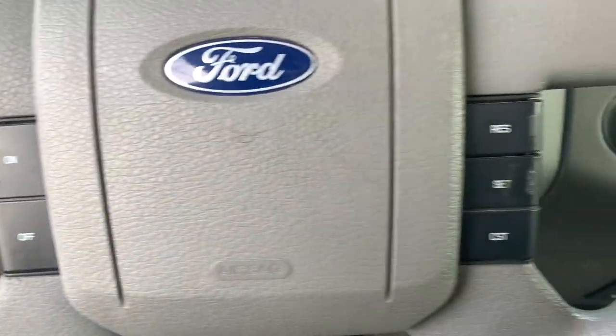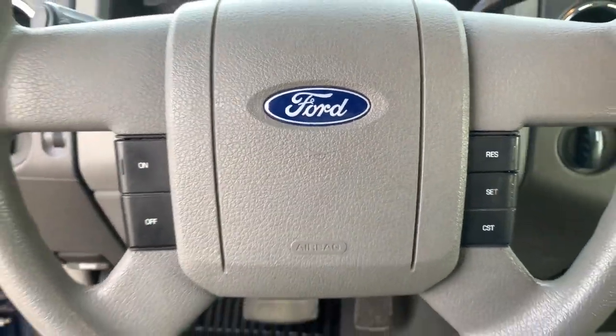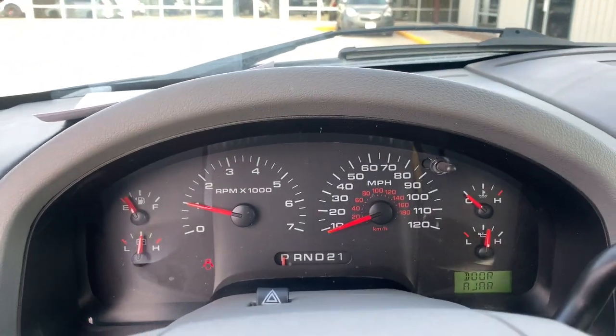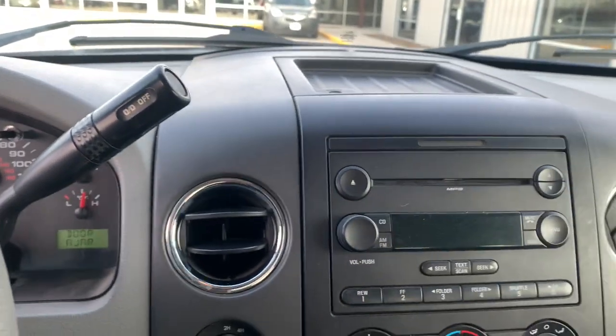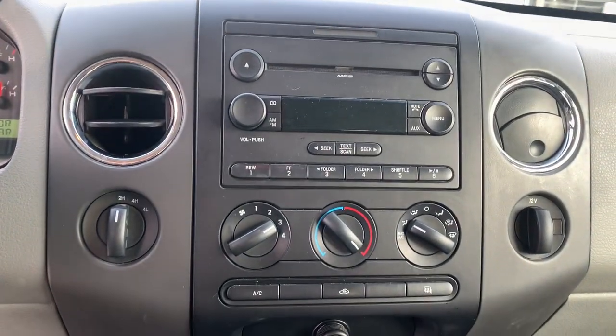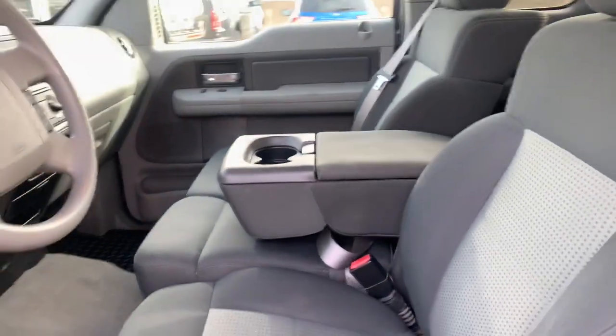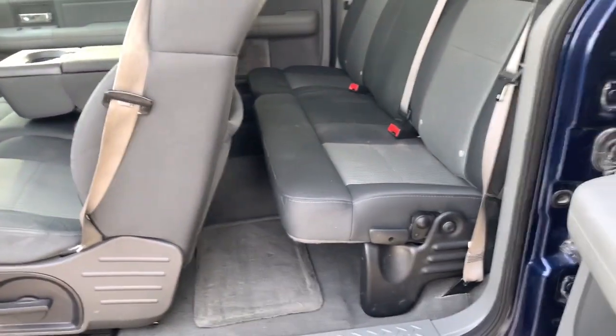Military-grade aluminum alloy and high-strength steel give this full-size pickup the advantage of being both light and strong, so much so that it delivers class-leading towing and payload capabilities. Highlighted options include power windows, four-wheel disc brakes, and power steering.